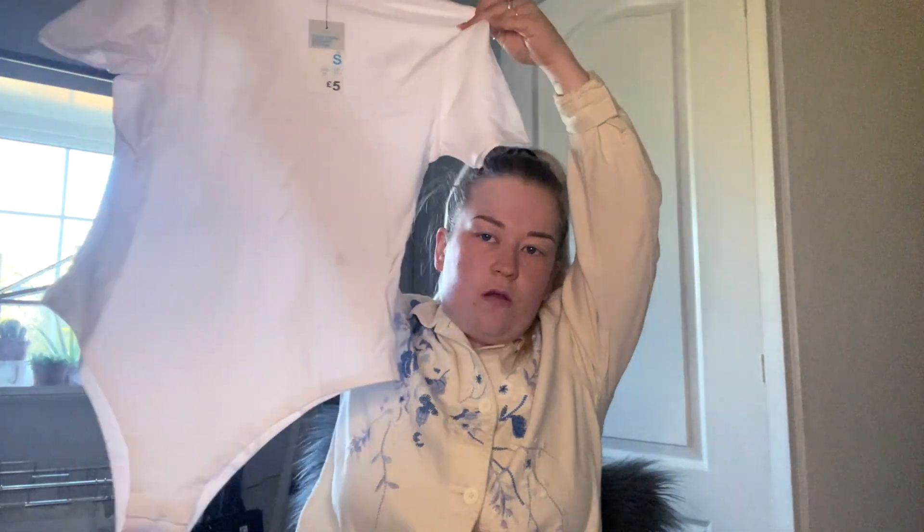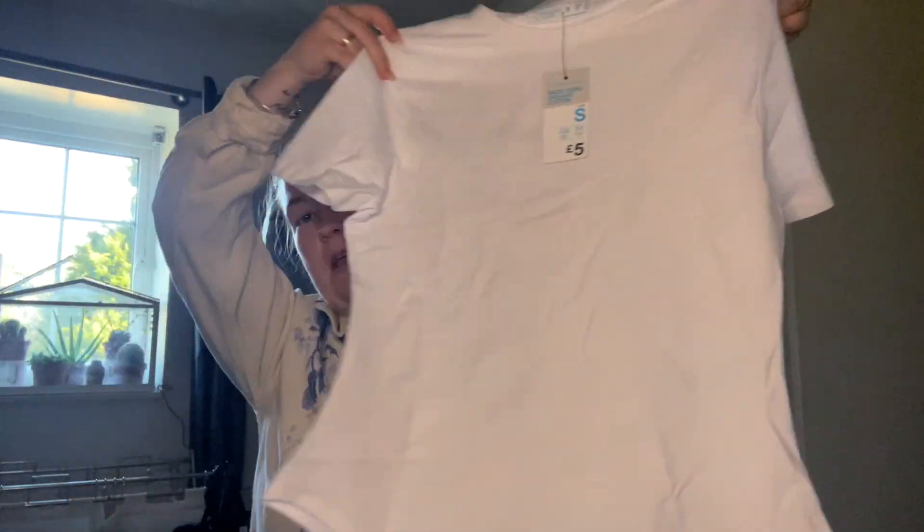Then I bought a high-neck bodysuit. I really like bodysuits — they're easy to wear with jeans, shorts, leggings, all that sort of thing. That was a size small, five pounds.